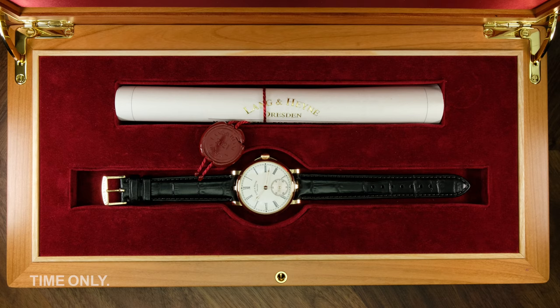Continuing our quest to introduce you to some hidden gems from independent watchmakers, we are chuffed today to have the opportunity to review a true piece of haute horlogerie from Langenhainer.